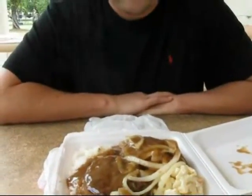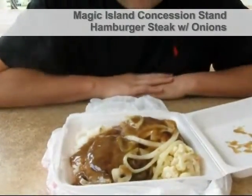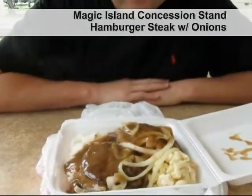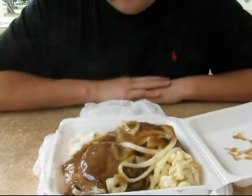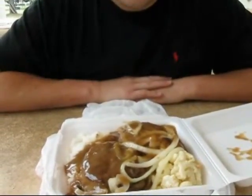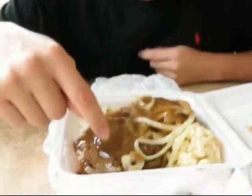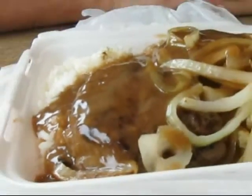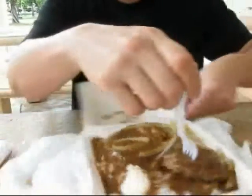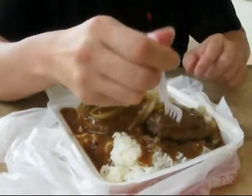This is what a hamburger steak should look like, oh just smothered in gravy. Maybe the onions look overcooked but I think that's minor. That's what a plate lunch should look like. Haven't had hamburger steak in a while, and you can see right there the liquid is oozing out of the hamburger.